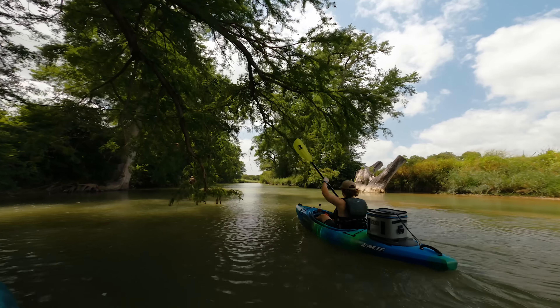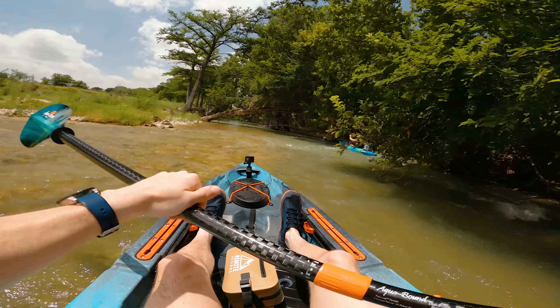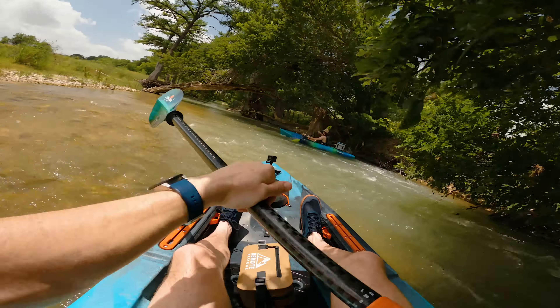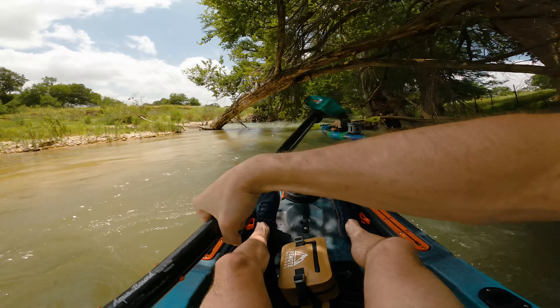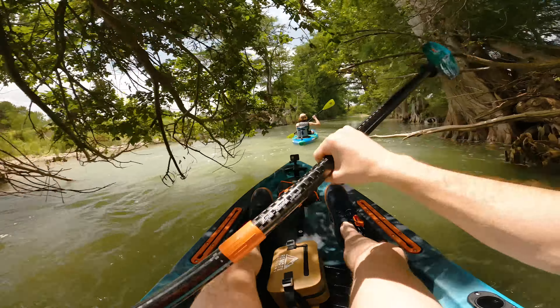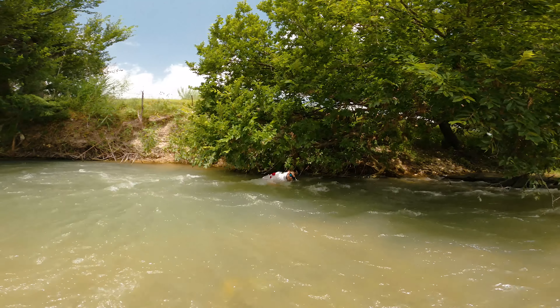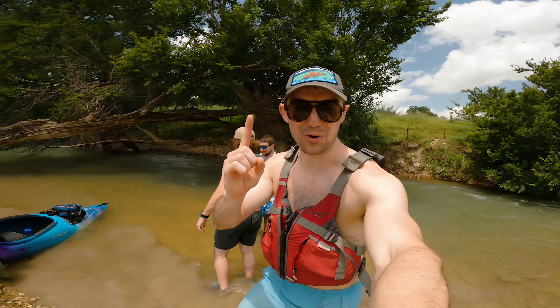After licking our wounds at the waterfall, we meandered around a series of tight turns with thornbush overhangs and downed cypress trees — definitely a recipe for someone to take a spill. Michael ended up capsizing and retrieving his gear. Spill one of the day. Hopefully the last, but you never know.